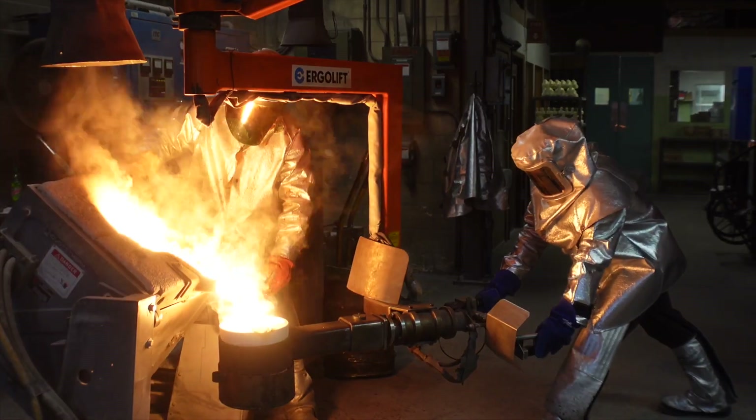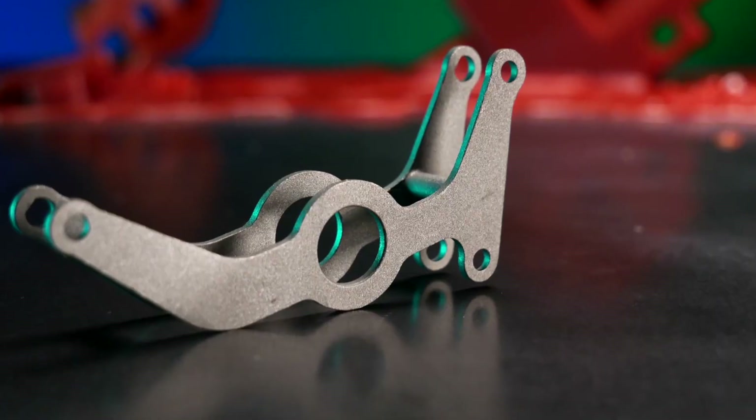Investment castings allow you to cast in dimensions that are not obtainable in other processes. With investment casting, you get near net shape — where many times you can get the shape where, as soon as it's cast, you can use it as is.